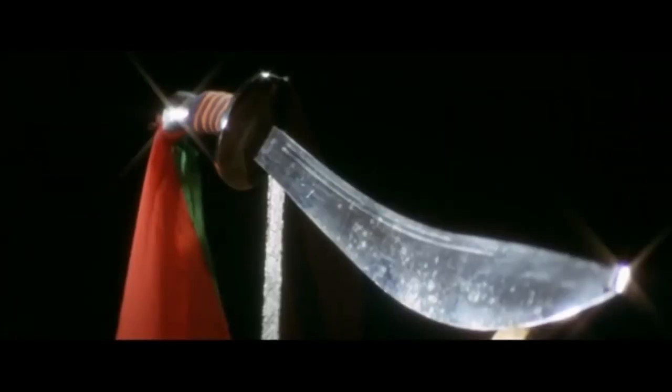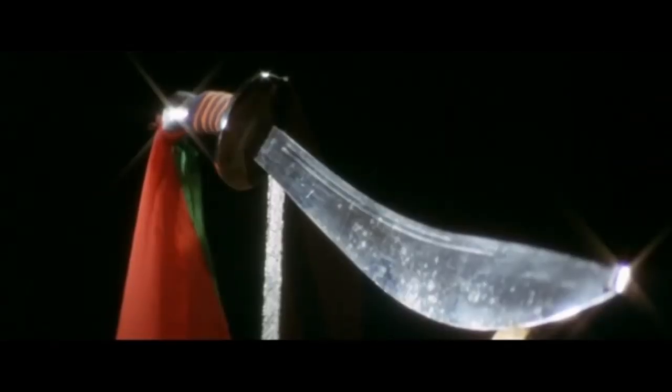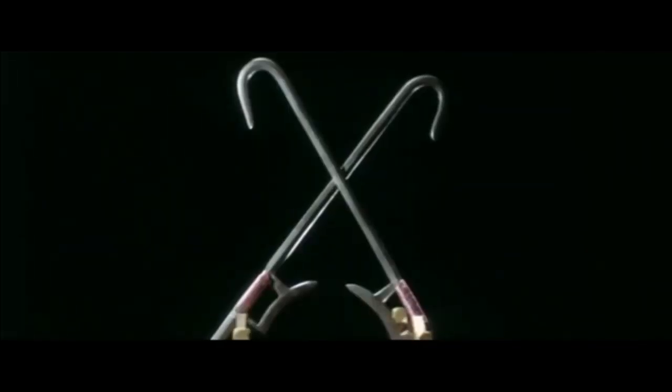The short weapons are the scimitar, the sword, the stick, the axe, the whip, the kun, the hammer, the claw, and the hoax.